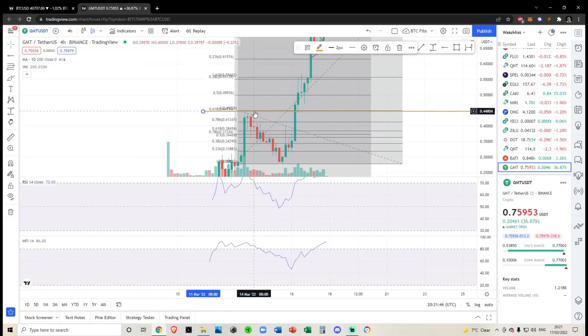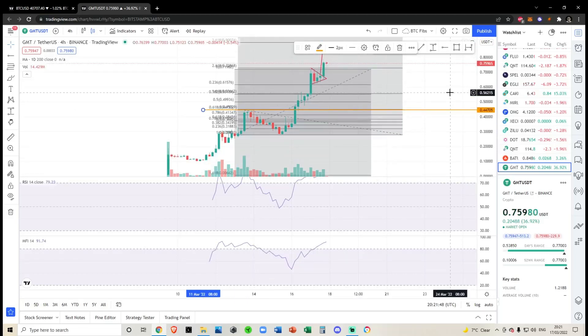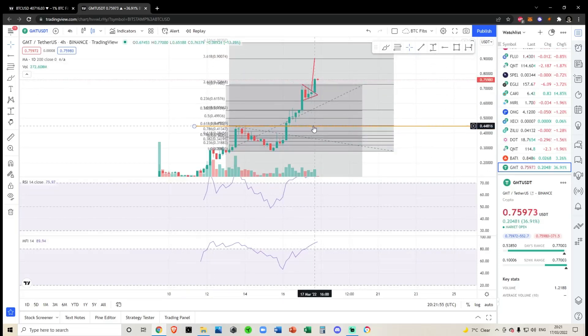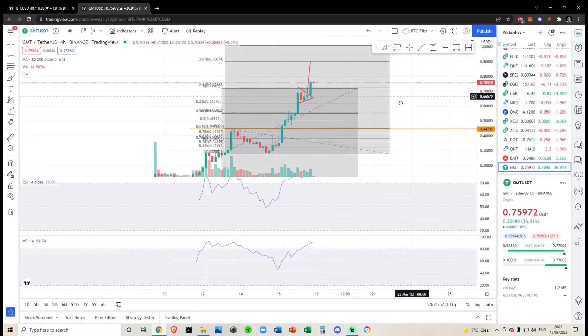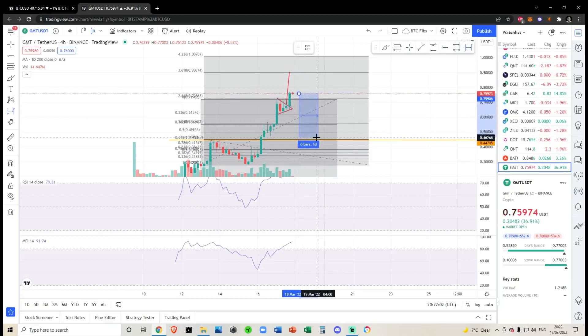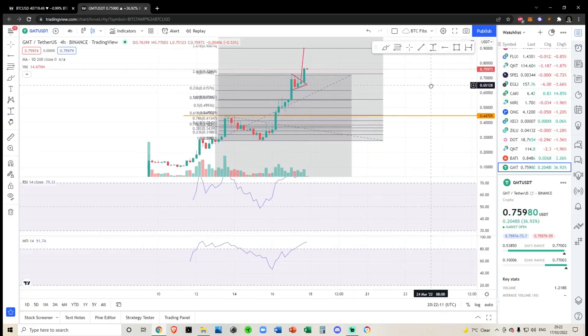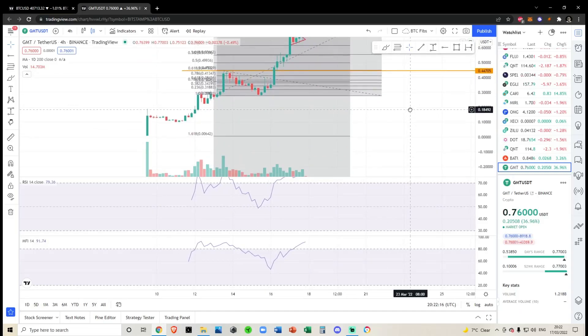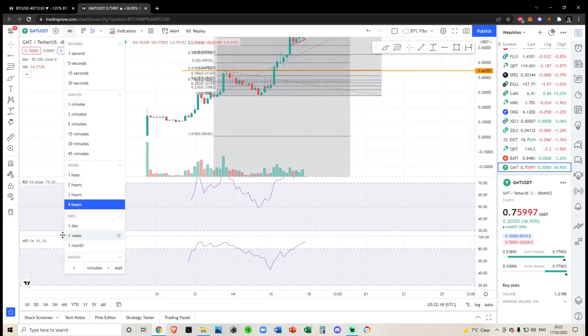This 44.8-cent level is a really nice backtest of the previous high. It would confirm we're breaking bullish in market structure, having fulfilled most extension targets. If we come back, backtest the 0.618 at 44 cents and keep going, I believe GMT would have another nice rally to the upside. All in all, if we don't break this level — which would be about a 40% drop — market structure is still very bullish. There's also some really nice volume coming in.